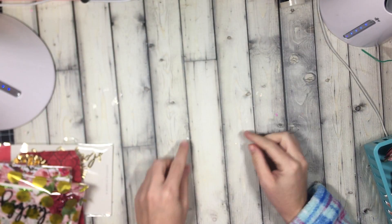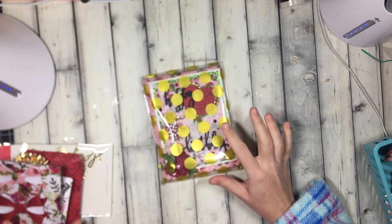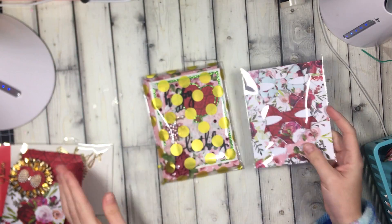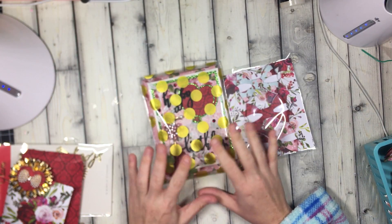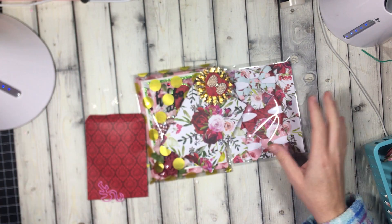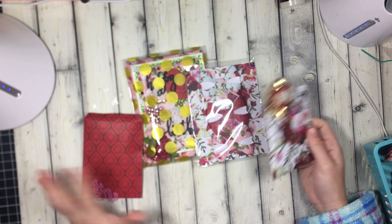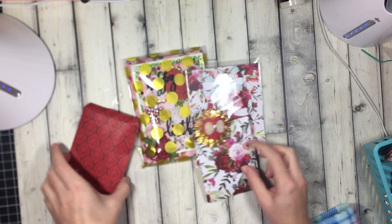Hi guys, welcome back to my channel! Today is a quick little entry to my birthday challenge. I know my birthday challenge is over, but this package just got lost in the mail and wasn't showing up, so I'm going to give it the respect it deserves and do a video.